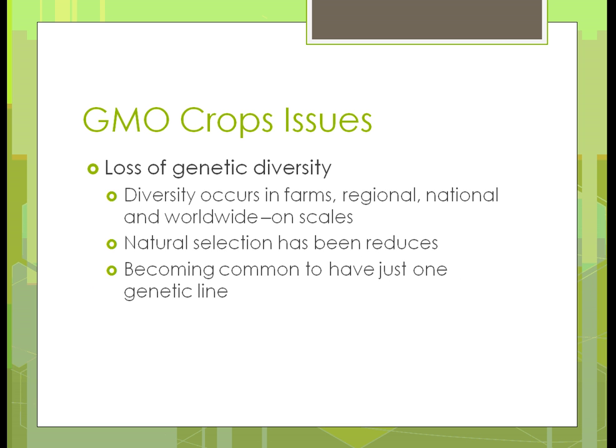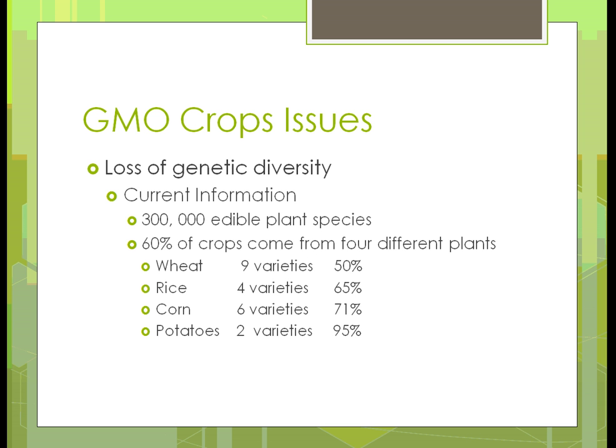We're certainly losing genetic diversity because we're getting local ecosystems using the same few varieties — corn or soybeans or whatever it is we're planting in an area — changing the whole scale of that genetic diversity. Natural selection has certainly been reduced, and in some places it's becoming common just to have one genetic line. That's one of the fears: that we'll have just one line and not many in case we have some type of disaster.